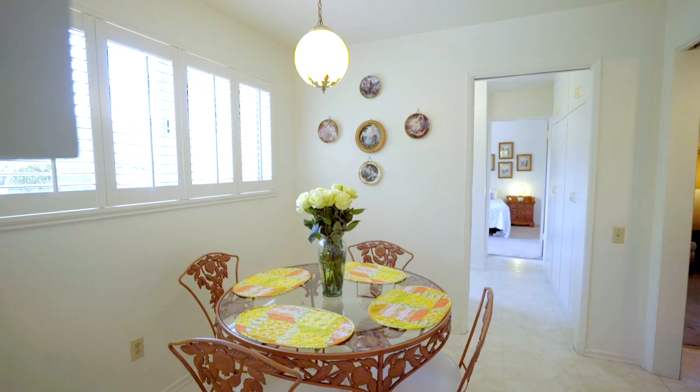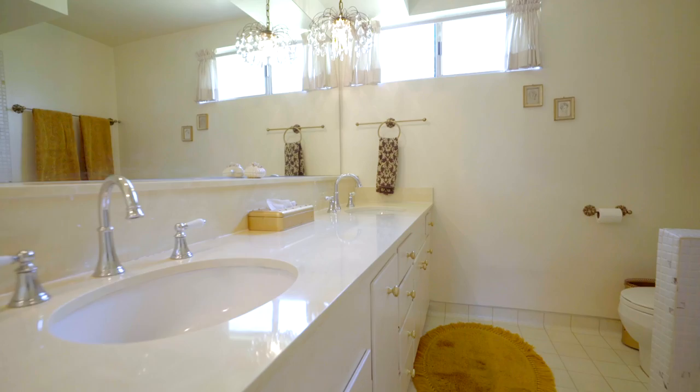The kitchen features its original mid-century charm, but if that's not your style, you can always update it with a more contemporary touch. The east wing features a second bedroom, a full bathroom, a third guest bedroom, which leads us to a bright private primary suite.